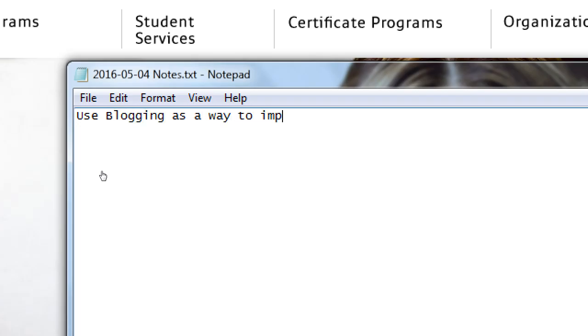I'll be writing notes in a little notepad file and I'll give you those notes at the end of the day in the network folder. What I want to say up here is: use blogging as a way to improve your search engine rankings. Search engine is the generic term for Google, Yahoo, AOL Search — whatever you use to search.